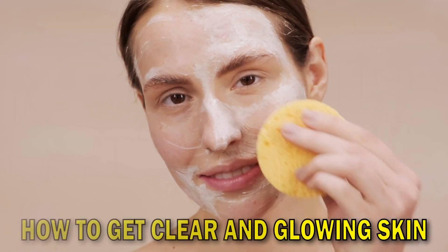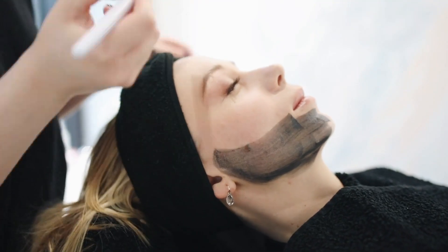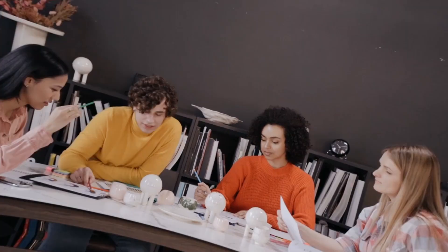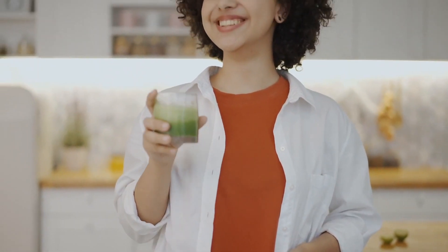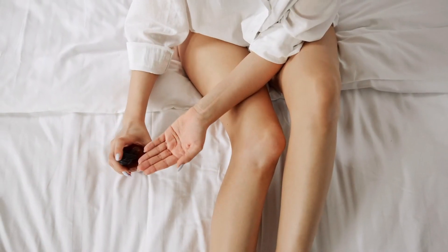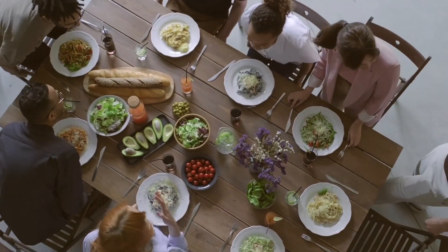In today's video we're about to uncover some secrets that truly matter to all of us: how to get clear and glowing skin by choosing the right foods. Have you ever felt that your skin could use a little extra loving care? Well, you're not alone. We often hear the saying 'you are what you eat,' and when it comes to our skin, this couldn't be truer. Today we're here to reveal the five best foods that can work wonders for your skin, making it radiant and healthy.